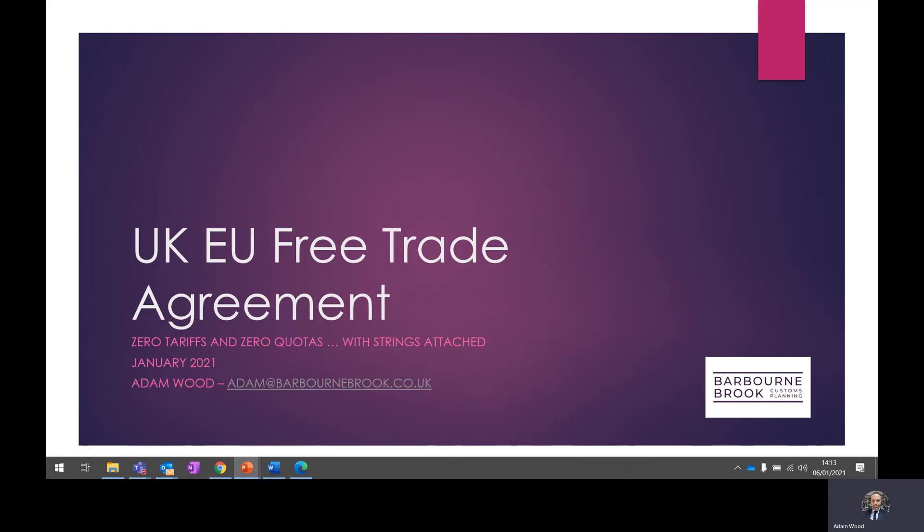The agreement, known as the Trade Cooperation Agreement or TCA, allows for duty-free and quota-free imports of goods if they originate in the other party. This creates a huge potential customs duty saving for many businesses, but it really does come with some strings attached. By signing an FTA, we've effectively swapped one set of problems for another completely different set of problems.